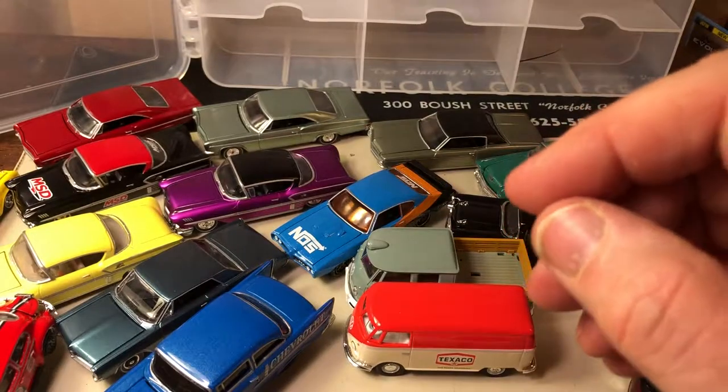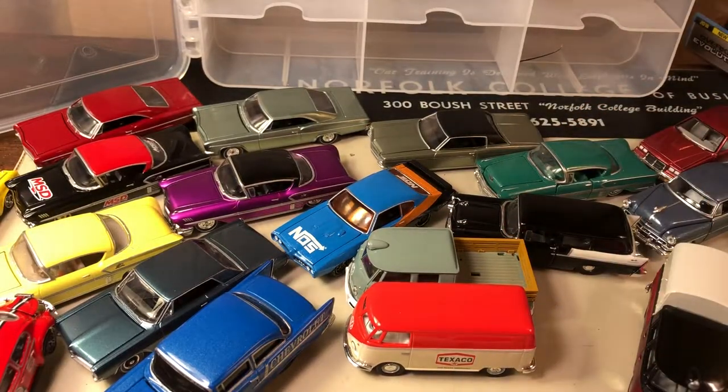So that's it — some non Hot Wheels/Matchbox cars. This is the M2 and Green Light, Racing Champions Mint, and Auto World. Thanks for looking. Please comment, let me know what you like, what you don't like, and anything you might want to see — if I have it I'll get it or show it. I hope you subscribe, please take a look. Thanks!